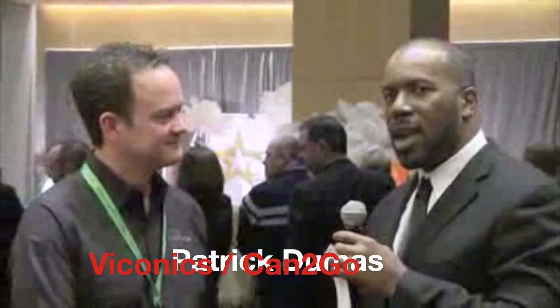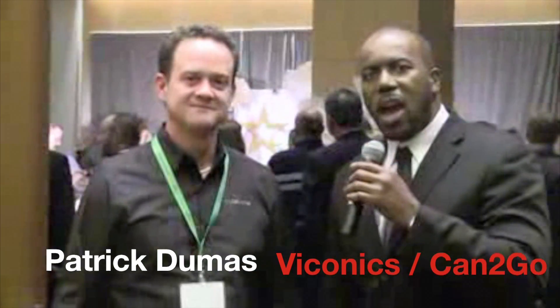It makes the bids go a lot better. Thanks a lot. Seon Johnson with Viaconyx and Can2Go.